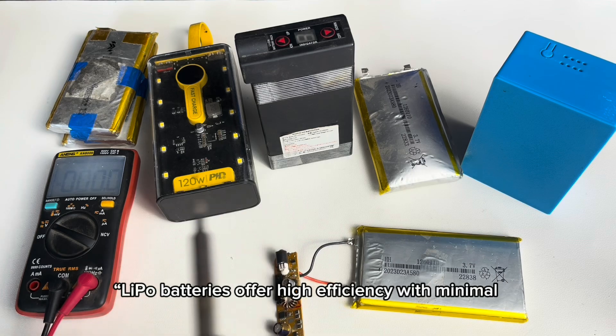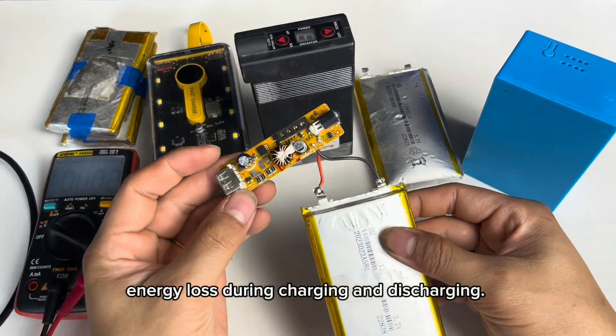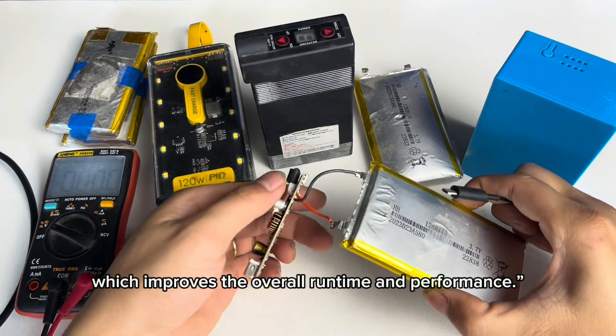8. High efficiency. Lipo batteries offer high efficiency with minimal energy loss during charging and discharging. This means more of the energy stored in the battery is used to power your device, which improves the overall runtime and performance.